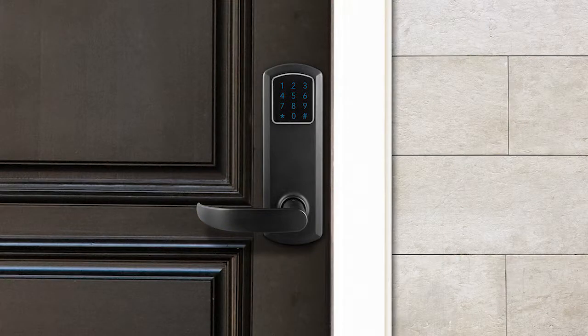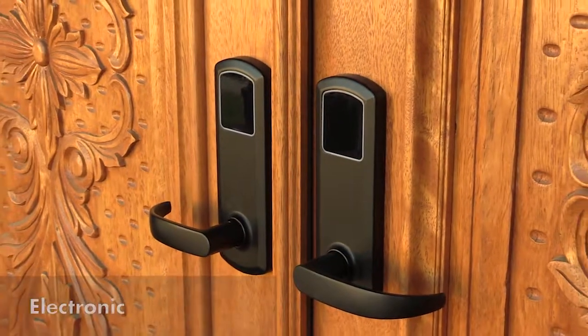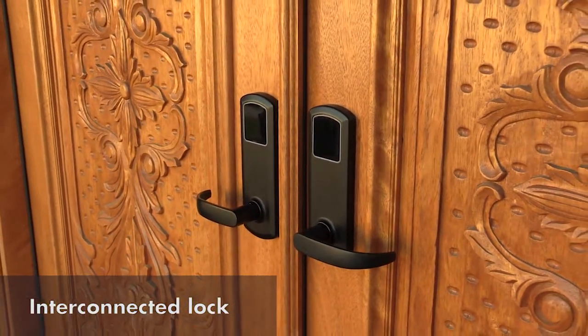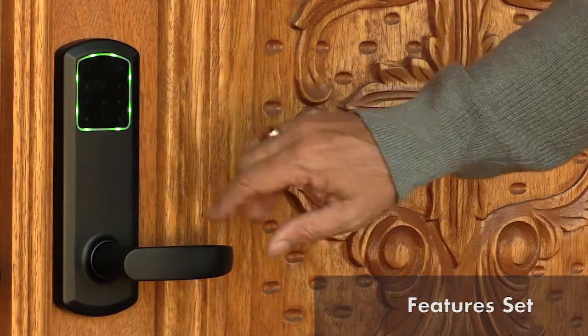For the ultimate in security, technology, and convenience, go no further than the eGenius — the only electronic, double-locking, single-motion interconnected lock on the market today. Let's take a quick look at the eGenius' game-changing feature set.